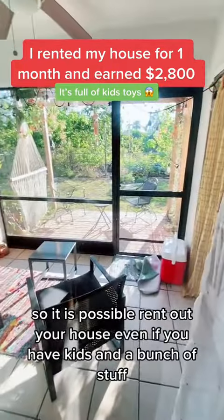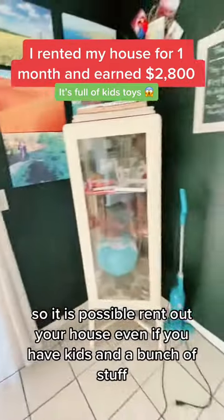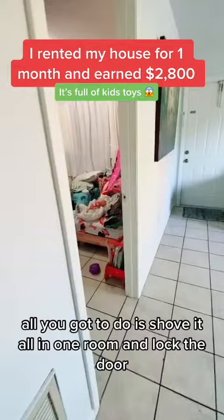So it is possible to rent out your house even if you have kids and a bunch of stuff. All you've got to do is shove it all in one room and lock the door.